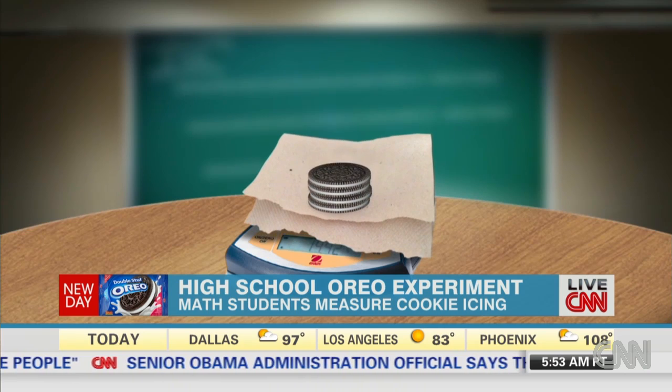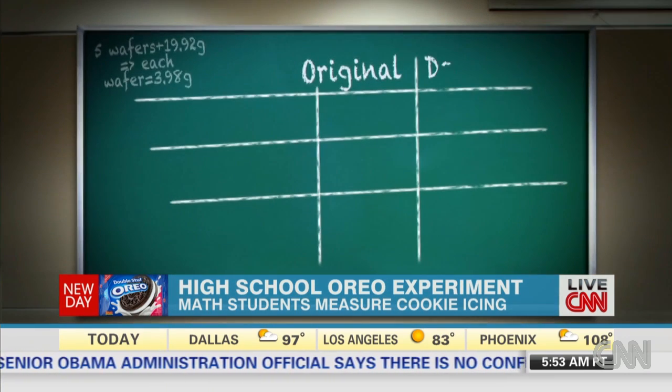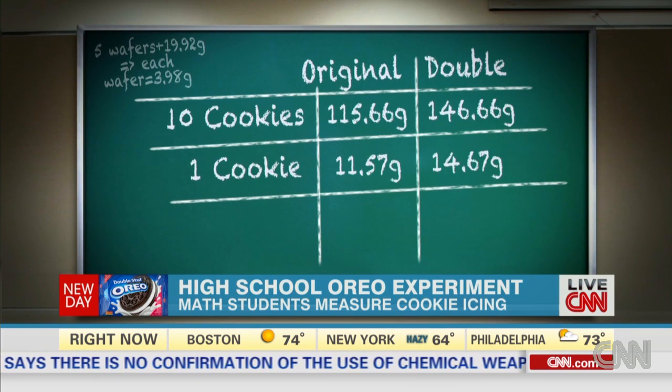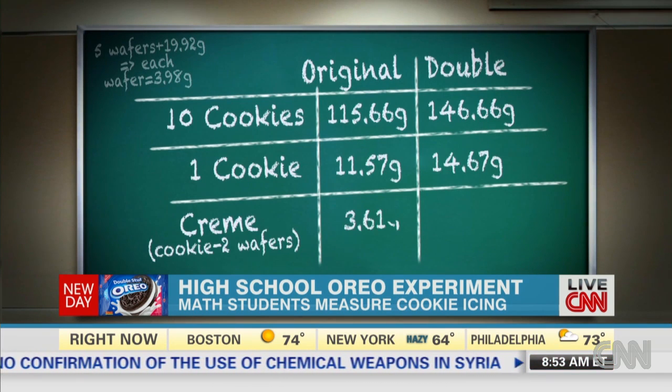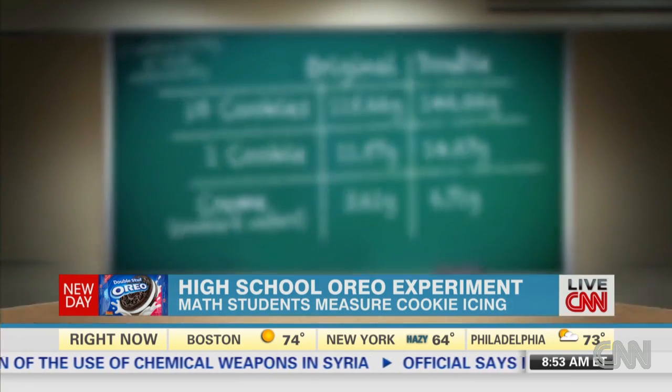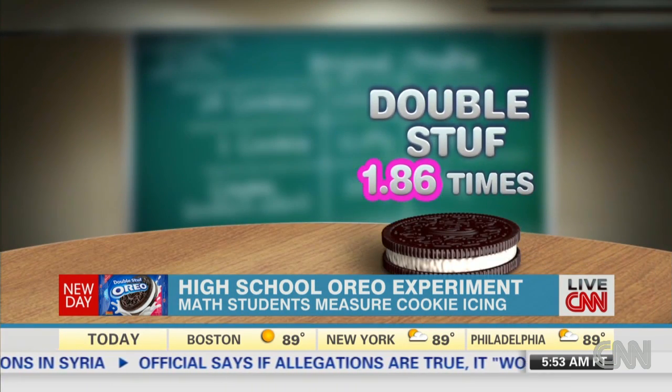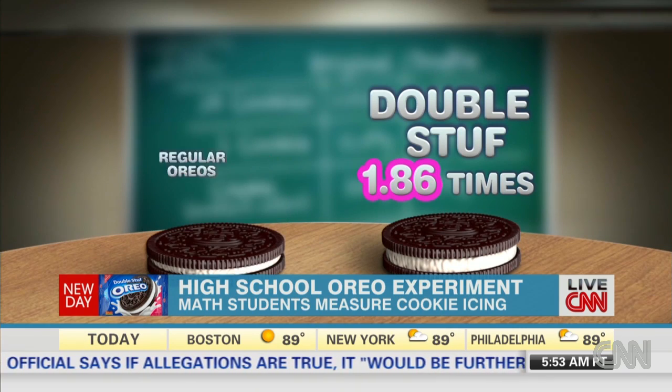Dan Anderson's students weighed 10 of both the original and the double-stuffed Oreos. That data was applied to a mathematical equation to determine the Oreo's cream content. According to the cookie calculations, the double-stuffed was only 1.86 times the size of regular Oreos.